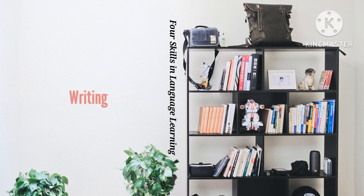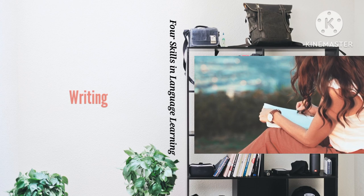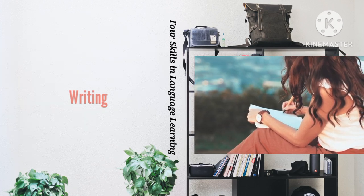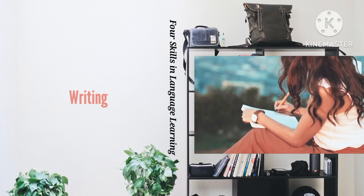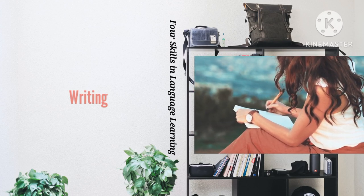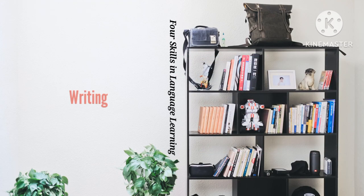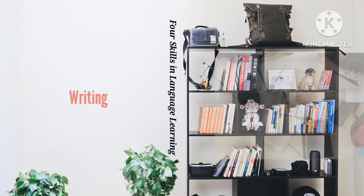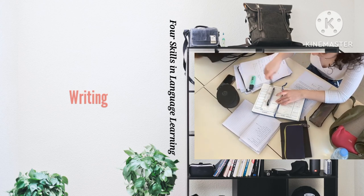Writing in another language can seem a daunting task, but is a critical skill — especially if you plan to use it in the workplace. As in your first language, your writing will be improved by becoming a critical reader. Try to think actively about how texts are structured and what kinds of phrases or vocabulary are used for different purposes. When writing in a foreign language, always try to think and write directly in that language.